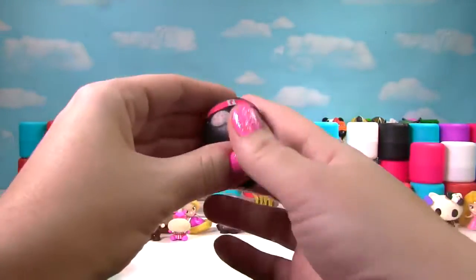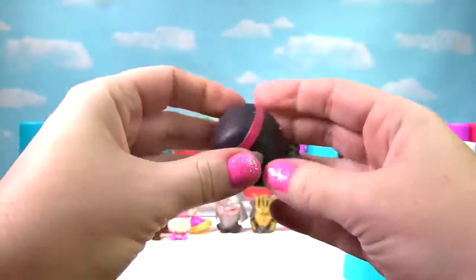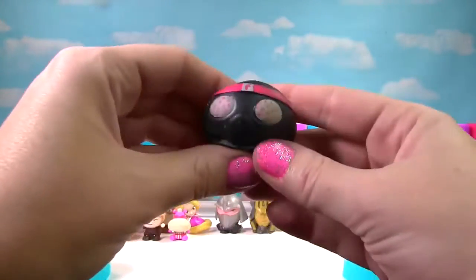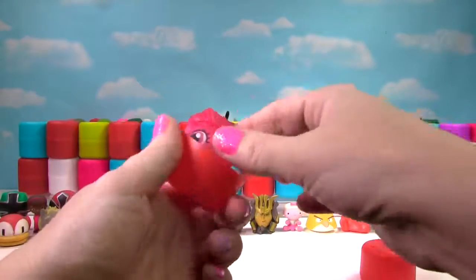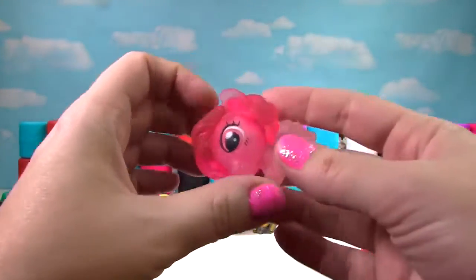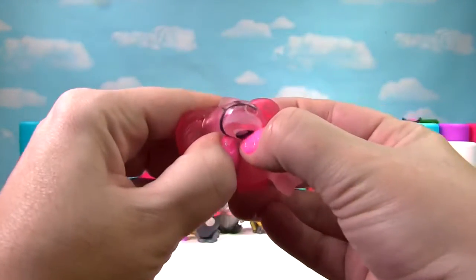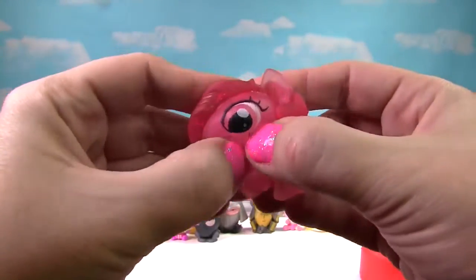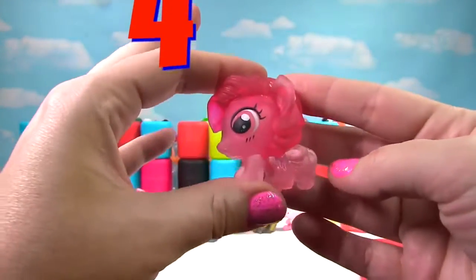We found a Foot Soldier from Teenage Mutant Ninja Turtles — so squishy and stretchy. This Foot Soldier gets a 10! It's Pinkie Pie, this time she's a Translucent Pony. She's still just a little bit squishy, so she only gets a 4 on the Squish Meter.